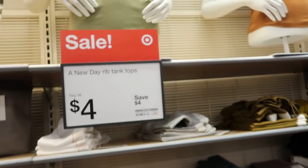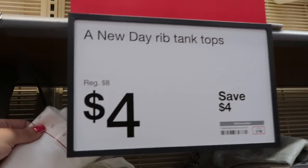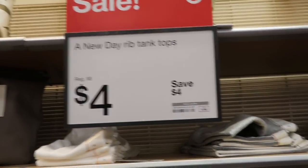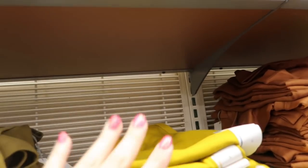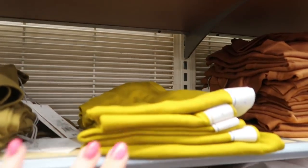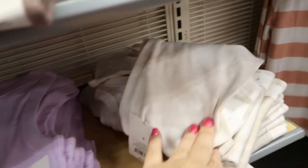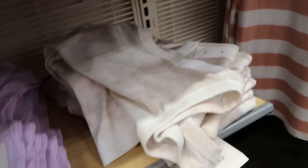The A New Day ribbed tank tops are also on sale this week — normally eight dollars, on sale for four. There's white, gray, gray-white stripes, olive, a brighter olive green, black, taupe, teal, orange and white, tie-dye white pink, tie-dye purple blue, and lavender.